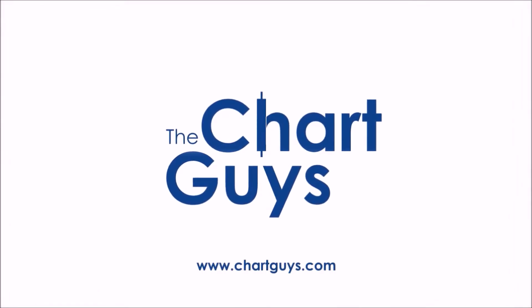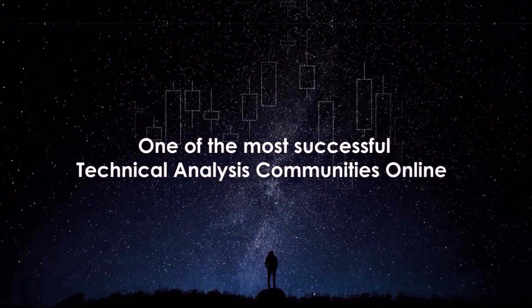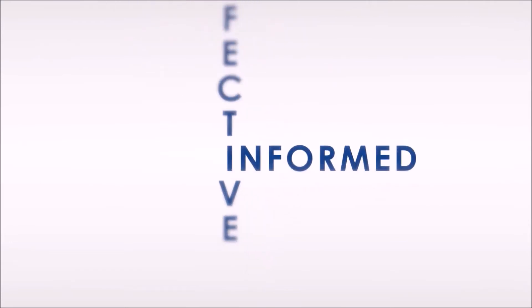Hello and thanks for checking out ChartGuys.com. We're proud to be one of the most successful technical analysis communities online, teaching you the skills to become a more confident, effective, and informed trader.